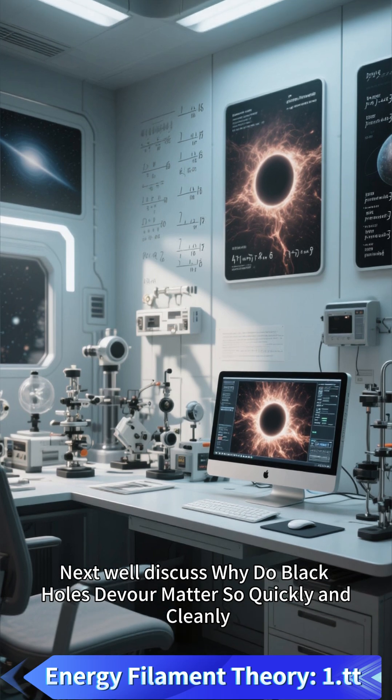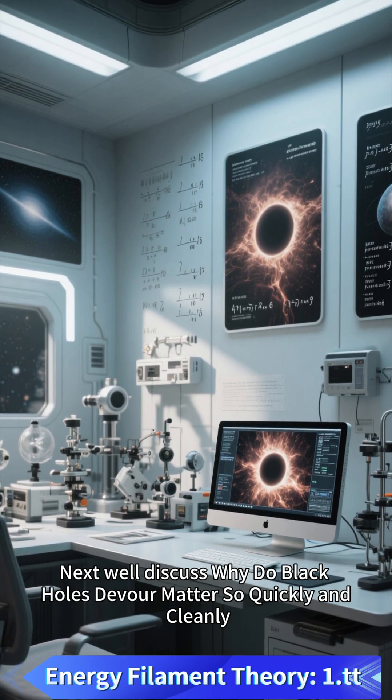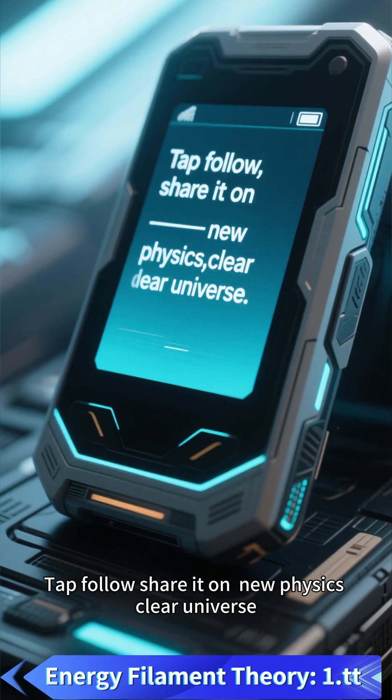Next, we'll discuss why black holes devour matter so quickly and cleanly. Tap follow and share it on New Physics, Clear Universe.